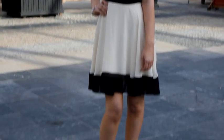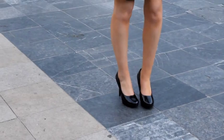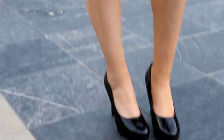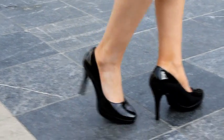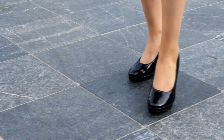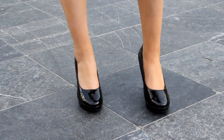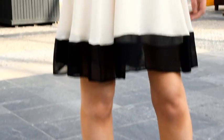I've paired it today just with very simple black patent court shoes that are very handy to have in your wardrobe. It would look equally as nice with some nude shoes as well. These shoes are just €20 in Dunn Stores, which are a fantastic price. So far the price of this outfit is looking really, really good.